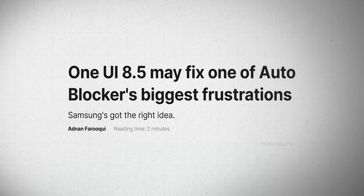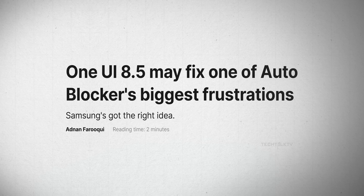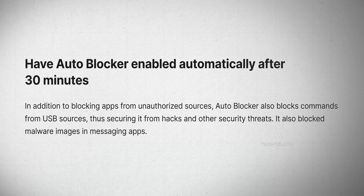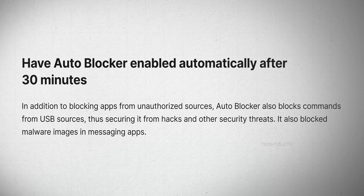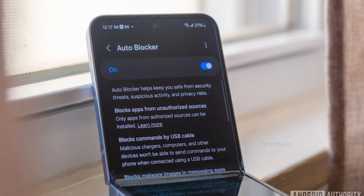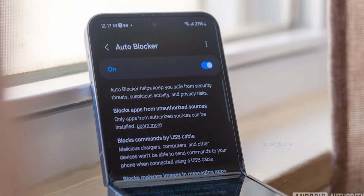Finally, in One UI 8.5 you can now temporarily disable auto-blocker for 30 minutes. After that, it automatically reactivates, which is a solid security move. People often turn auto-blocker off and forget to switch it back on, so this solves that without requiring you to remember.